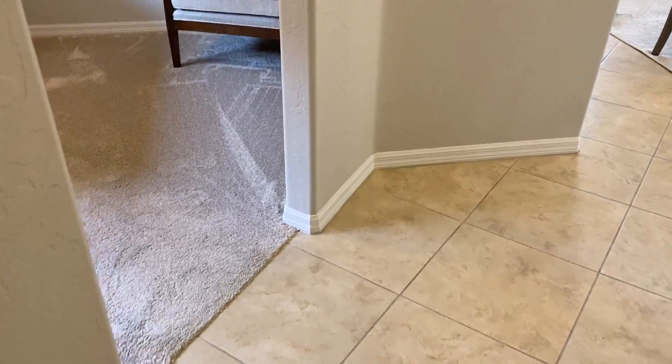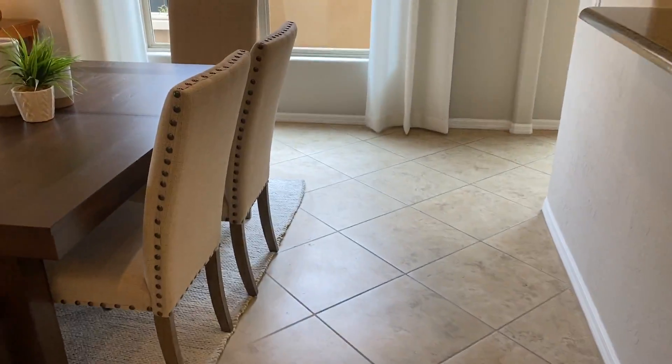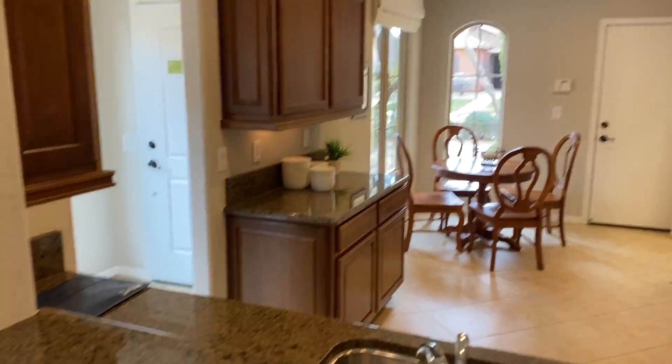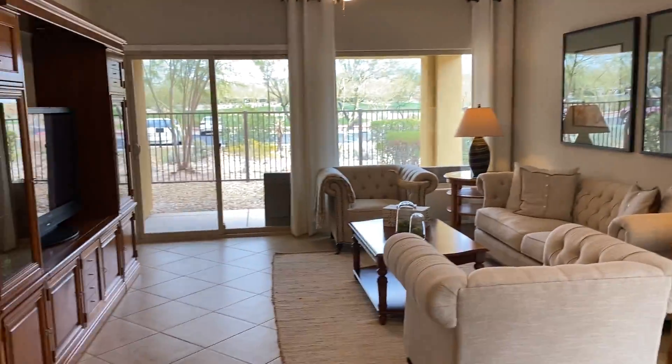I'd take you into the garage, but that's deadbolted, so I can't go through there. Counter between the dining area and the kitchen. I like the open air on this place, I really do.